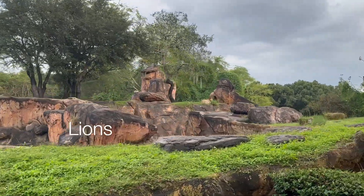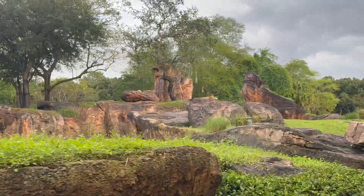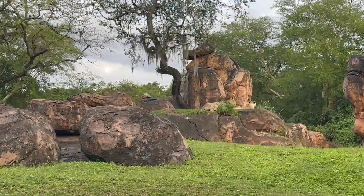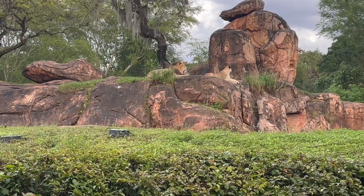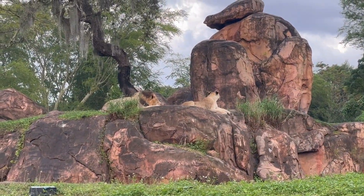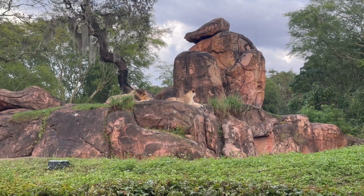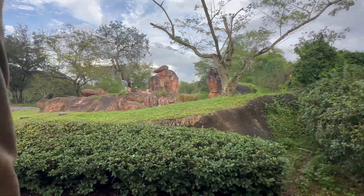Lions are sleeping about 16 to 20 hours a day, and their roar can be heard up to 5 miles away — that's how they keep track of each other. Female lions right there will do most of the hunting for the group, while the male lions will stay back and guard the territory and guard their cubs. Female lions seem to be a little bit more agile than the male lions. Really good view of them right there.